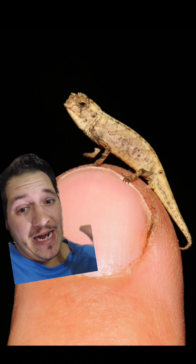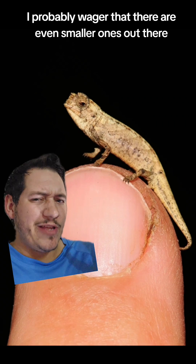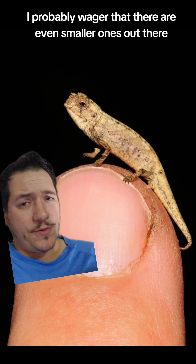That thing is micro, but here's the thing — I'd probably wager that there are even smaller ones out there.